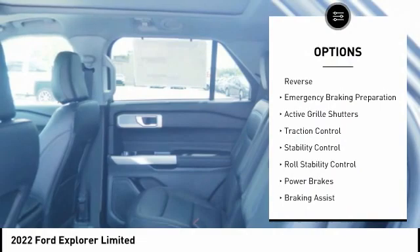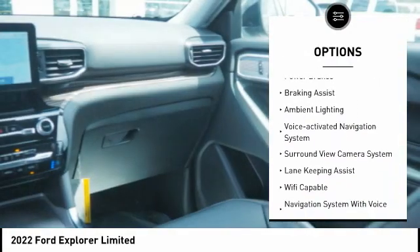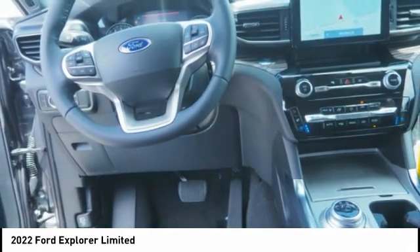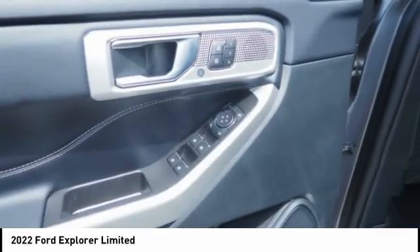Power windows with safety reverse. Emergency braking preparation. Active grille shutters. Traction control. Stability control. Roll stability control. Power brakes. Braking assist. Ambient lighting. Voice activated navigation system.